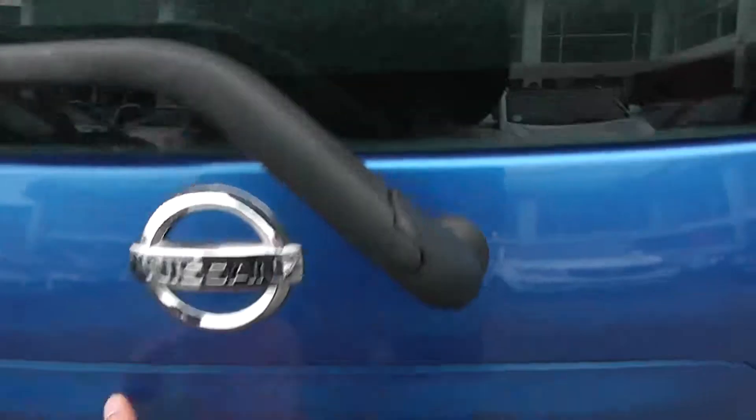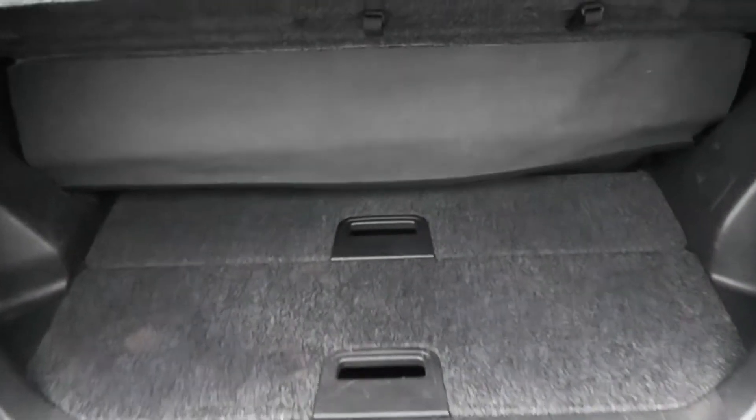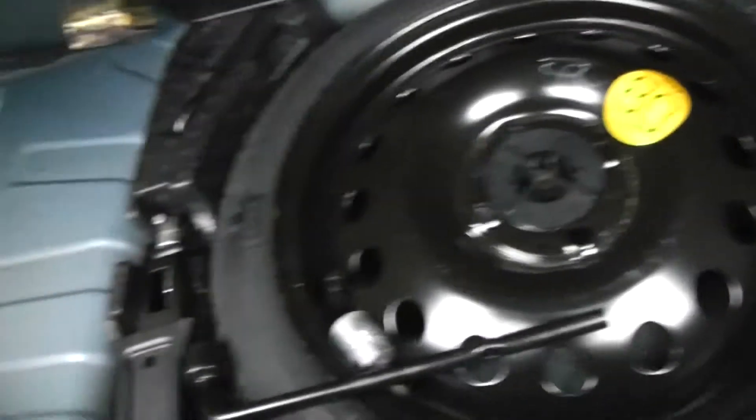We'll take a look into the boot. You've got a nice spacious boot space. There's also the option of 60-40 rear seats so you can make more space in the back if you need to. Just underneath there are added storage compartments, and under that there is also a space-saving spare wheel complete with jack. There's a 12-volt socket to the left there as well.